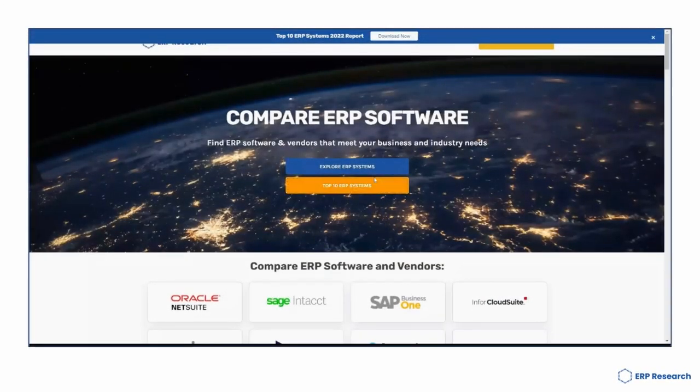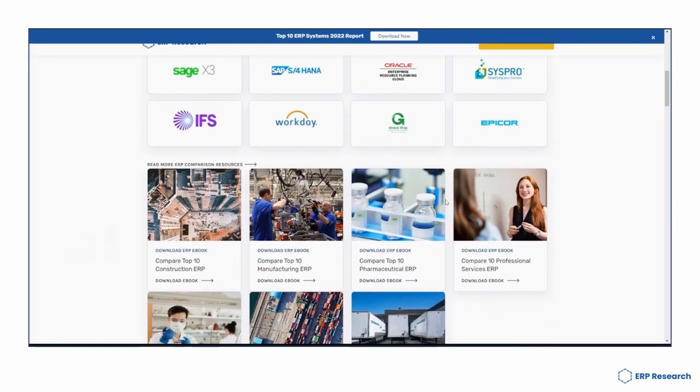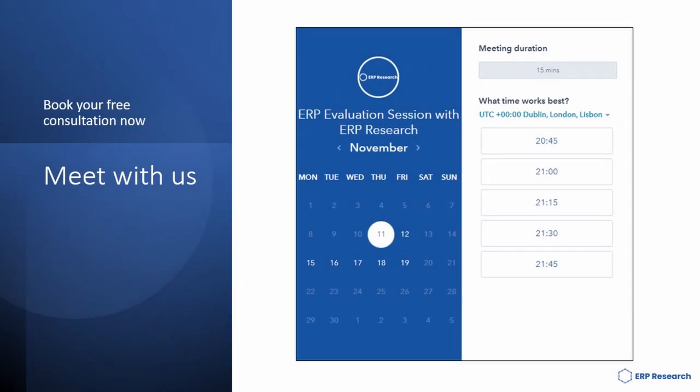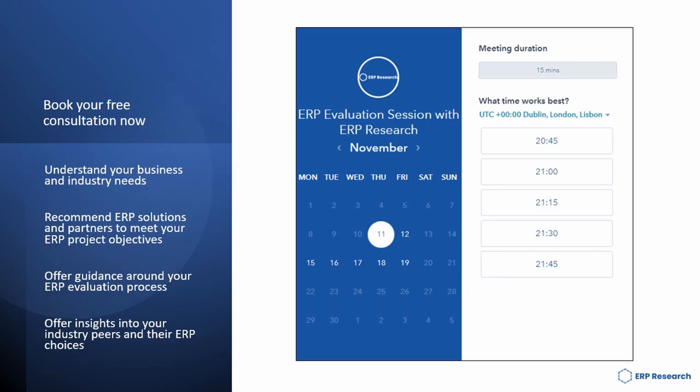Here our team has put together free ERP analysis, ERP project resources, templates and much more. Why don't you also make use of our free consultation service? A short 15-minute meet with us will help you to understand your business and needs, recommend ERP solutions to your ERP objectives, offer guidance around your ERP evaluation process and offer insights into your industry peers and their choices.